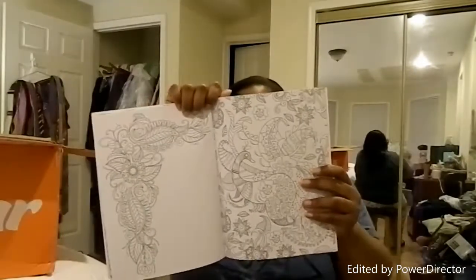I got an adult coloring book. It's kind of cool — three pictures inside to color. We'll see if I like it.